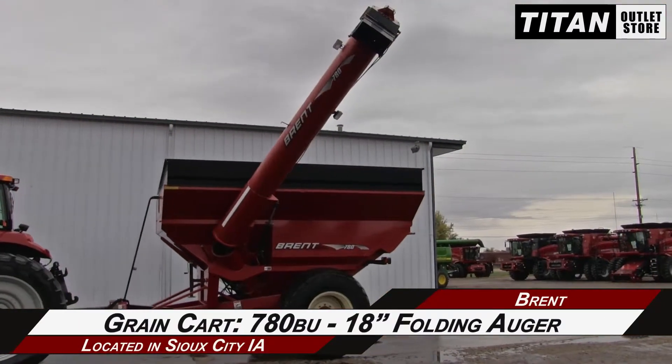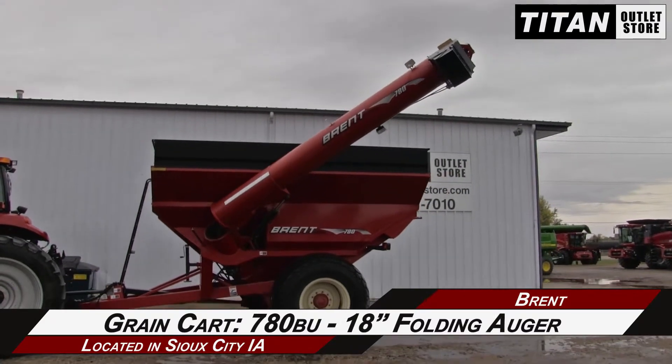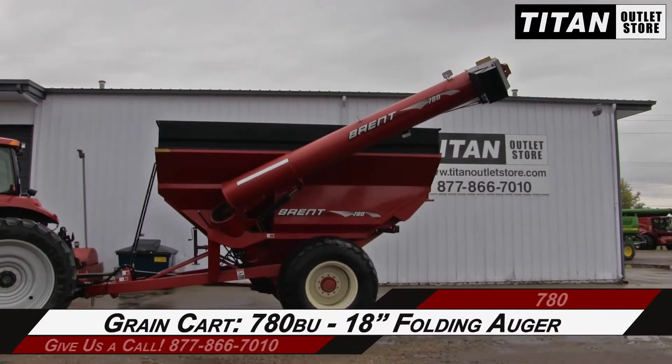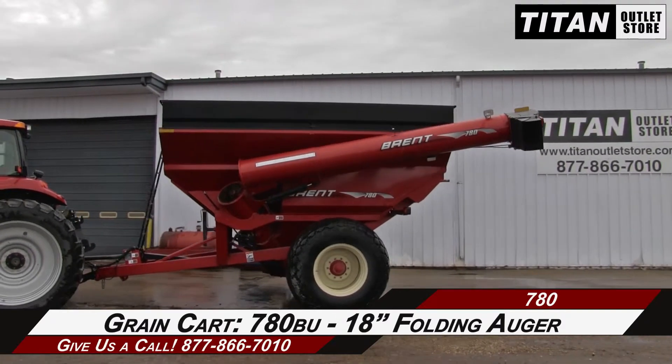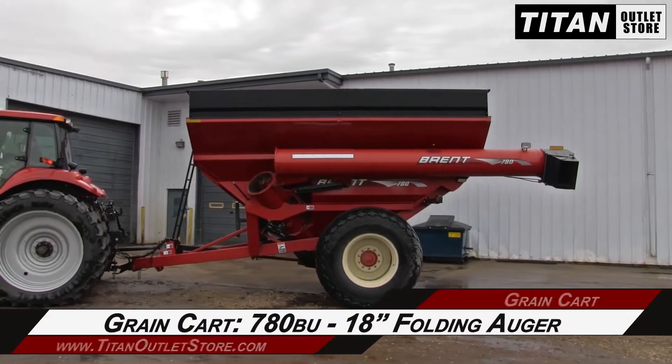Thank you for viewing this Brent 780. If you're interested in this grain cart and would like to contact our sales team, give them a call at 877-866-7010. If you're interested in viewing more equipment, go online to TitanOutletStore.com.